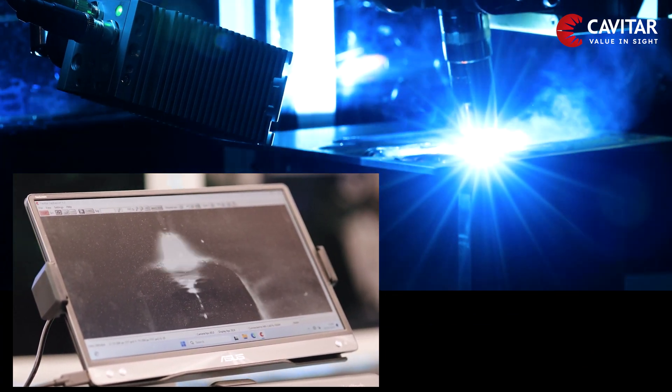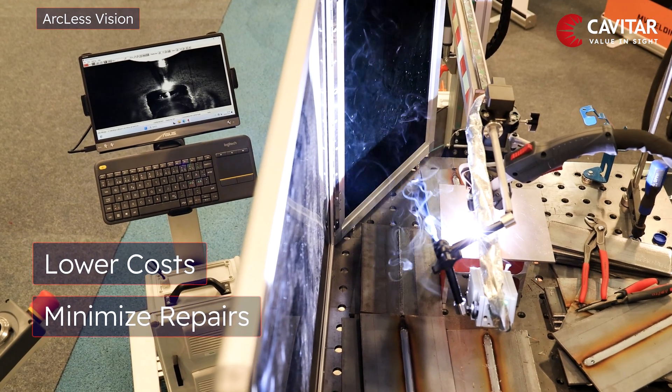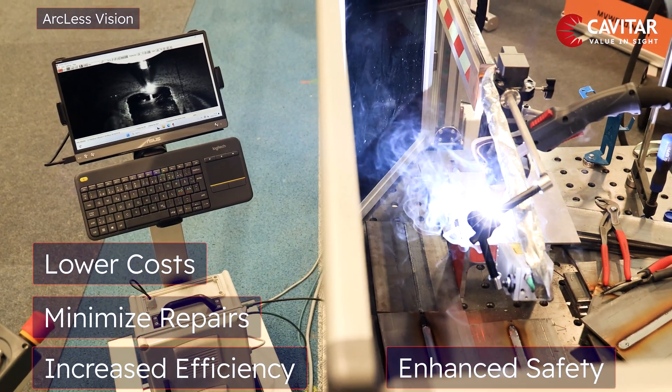During the construction phase, early detections will lead to slashing inspection costs, while minimizing unnecessary repairs and increasing efficient use of materials, as well as providing safe working conditions.